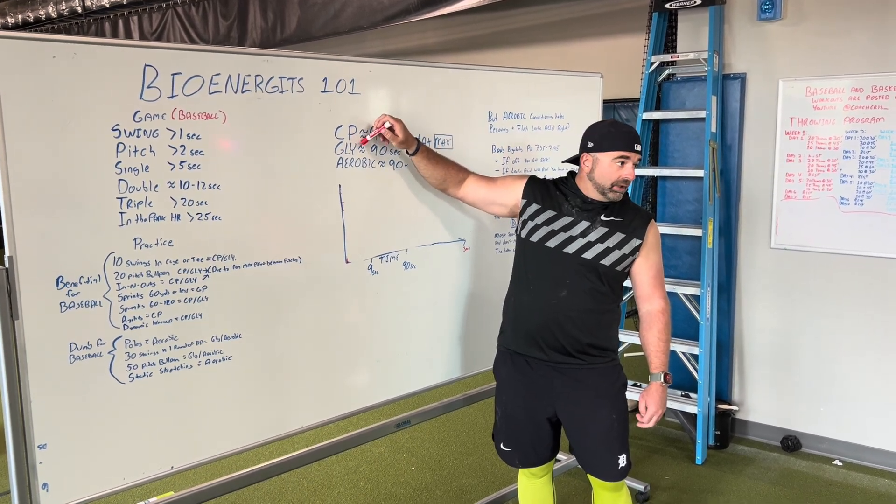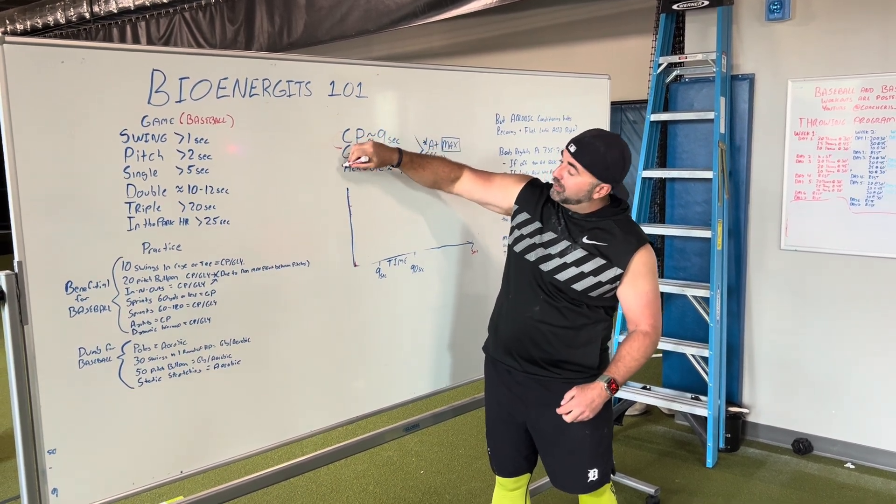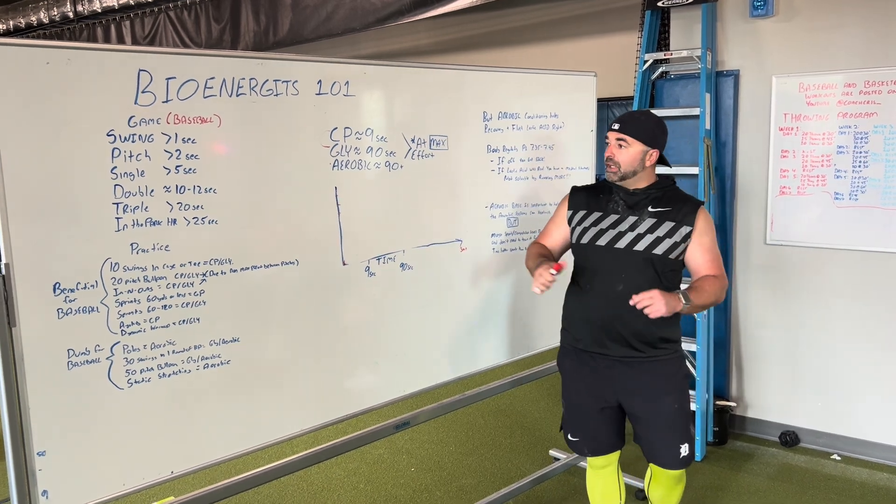Glycolytic also runs off sugar. These two — creatine phosphagen and glycolytic — are anaerobic, and obviously aerobic is aerobic. Aerobic is using oxygen to replenish.